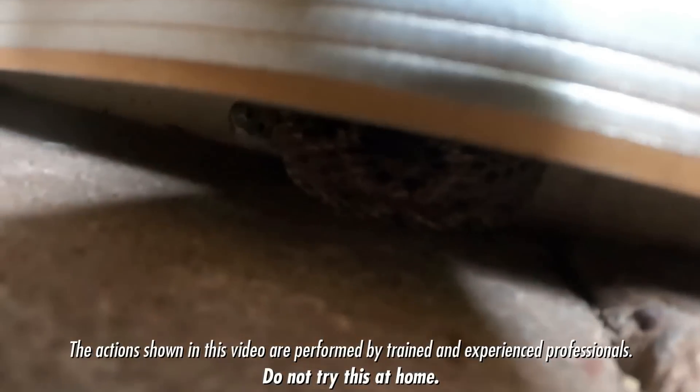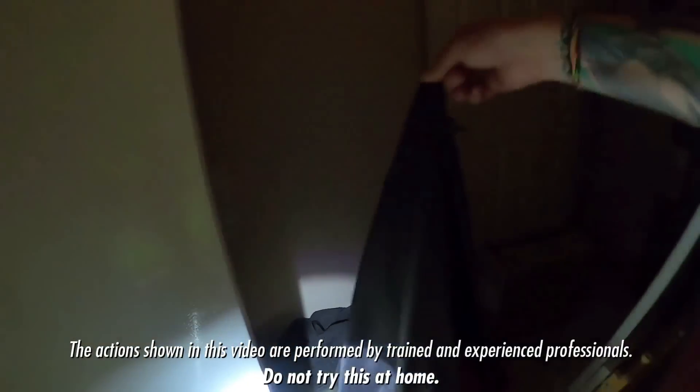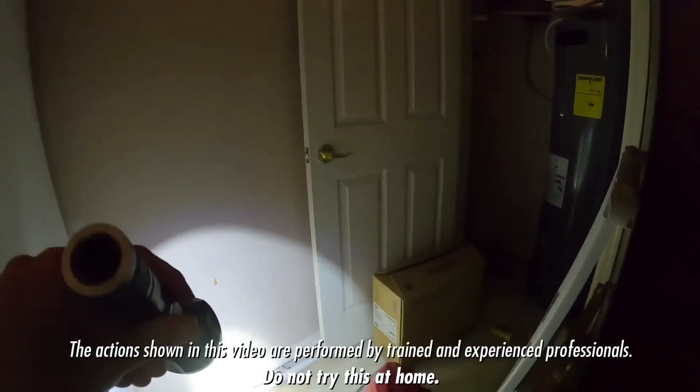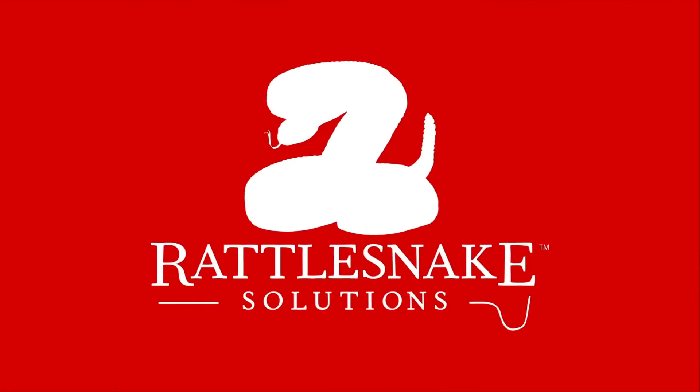Can you see that? Oh yeah. Come on out, buddy. Oh, it's a liar snake. Will he bite me? I mean, he could.